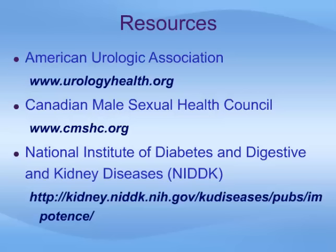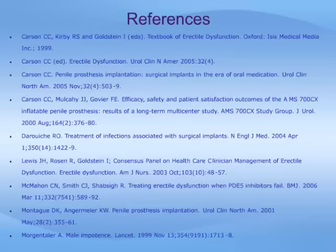This slide lists some of the many resources available where you can find more information about erectile dysfunction and penile prosthesis. These modern references, available at your local medical library or through the internet, were used to assist in preparing this presentation.